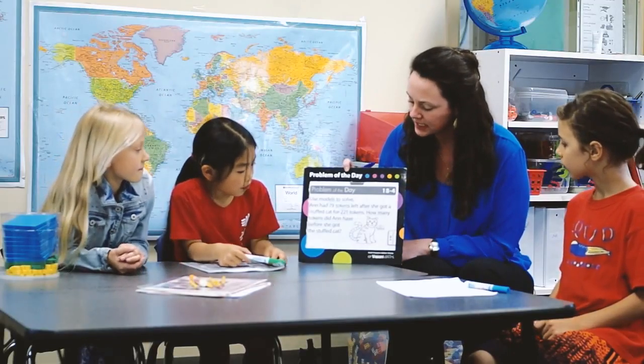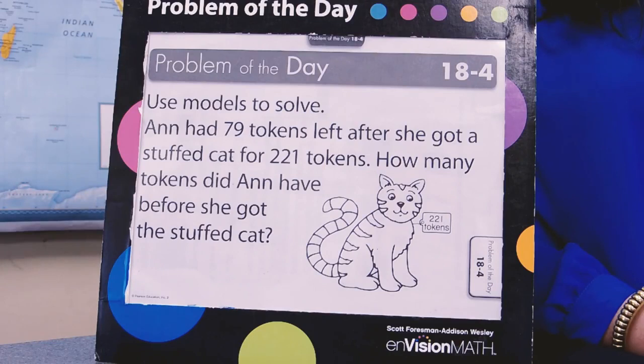So what's the question at the bottom, everybody? What does it say? 'How many tokens did Ann have before she got the stuffed cat?'